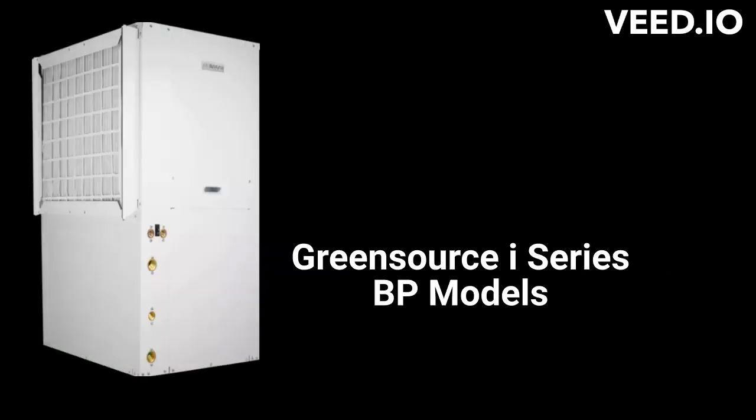The Green Source i-Series BP models are premium units with variable speed blower motors and a 21.2 EER efficiency rating. They are single-stage units that can be installed vertically or horizontally and use 2-inch MERV8 air filters, which do a better job of cleaning the air.